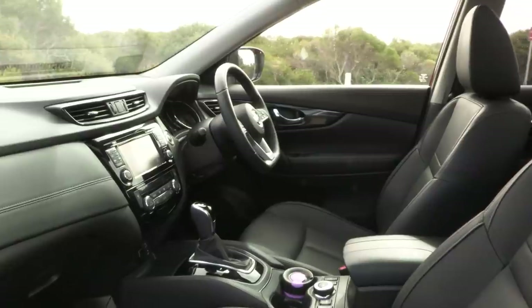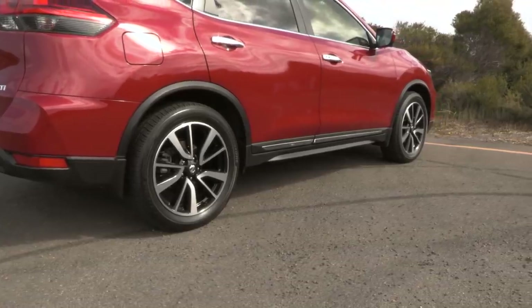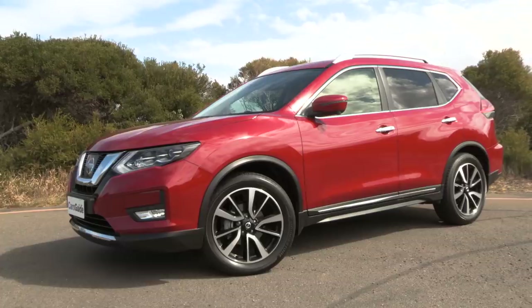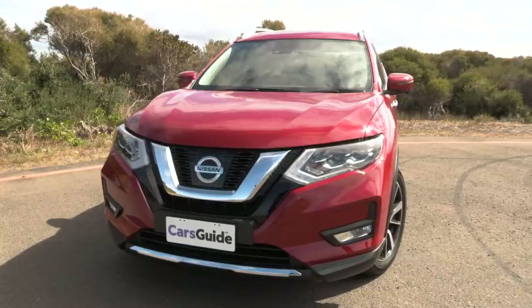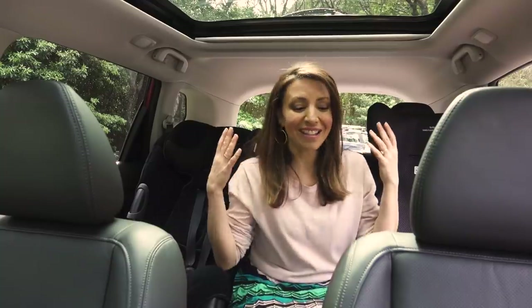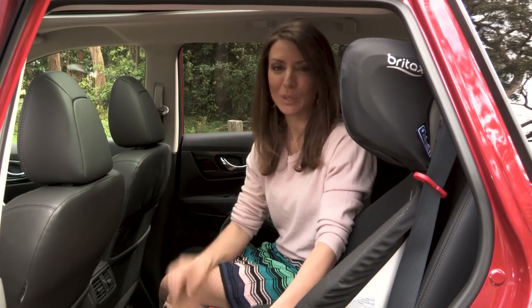Inside the X-Trail is huge. The cabin is super roomy and the height off the ground is fab — I didn't even have to bend over to do the girls up in the back seat. In fact my three-year-old noticed she liked being higher up so she could see everything. The kids have loads of room in the back seat, even with my husband who is six foot two driving there is lots of room for their legs.